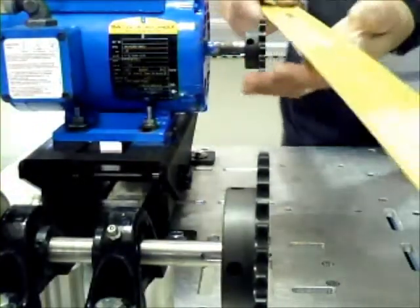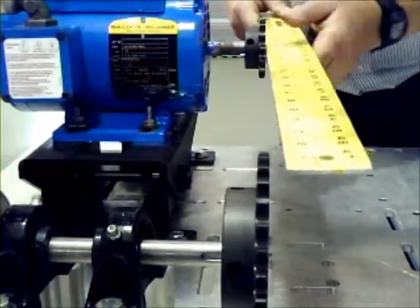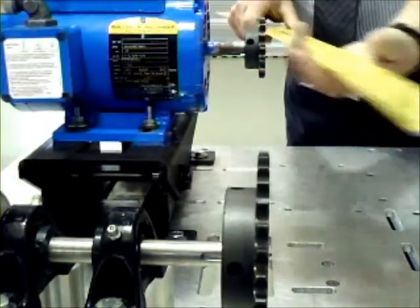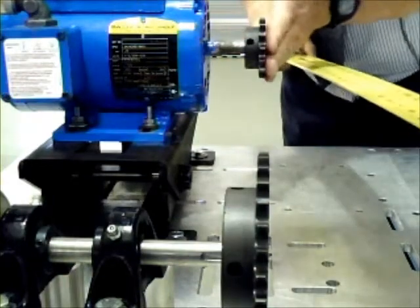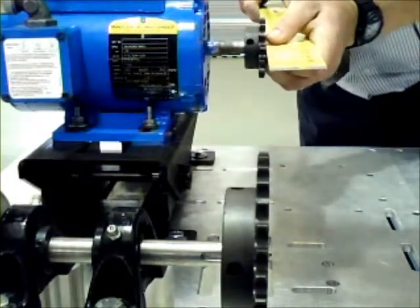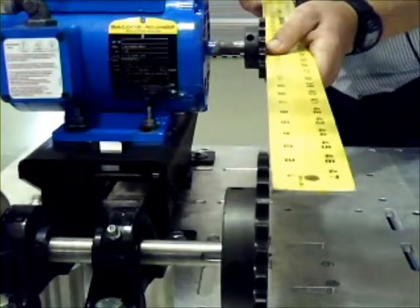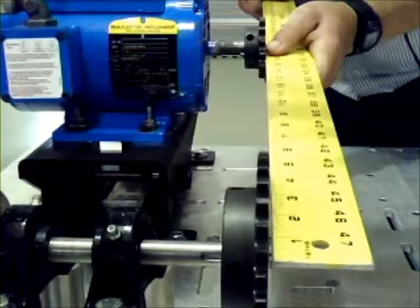For alignment, we use a straight edge. For initial looking, I put the yellow straight edge flat up against the sprocket and slide it forward almost like a pool cue to see how close I come to the other sprocket.